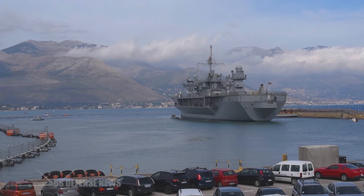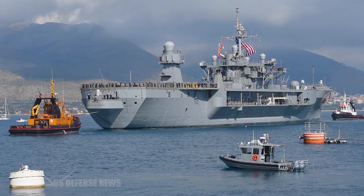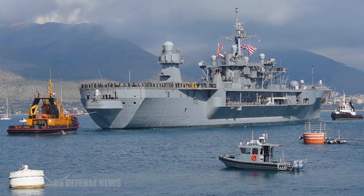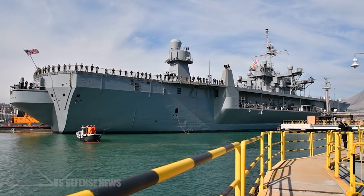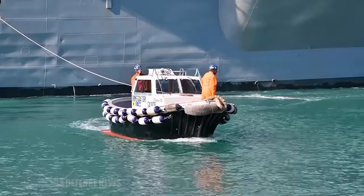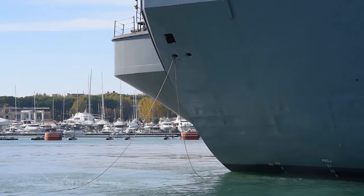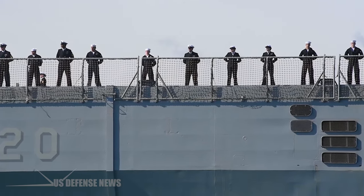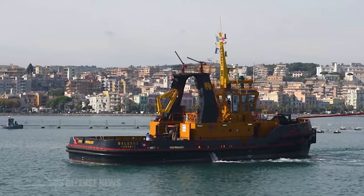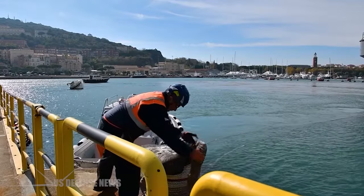The USS Blue Ridge and USS Mount Whitney service lives were extended in 2011 by the Chief of Naval Operations to 2039. An Extended Service Life Program, or ESLP, is being executed jointly by the Naval Sea Systems Command, or NAVSEA, and Military Sealift Command. The ESLP is focused on ensuring the platforms can support the full range of mission requirements for an embarked numbered fleet commander.